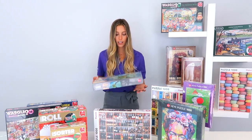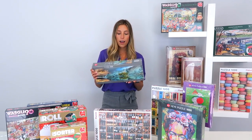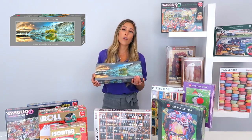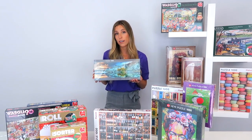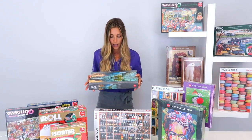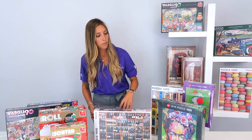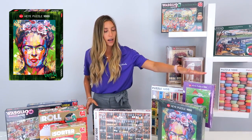Our first brand is Heya. Heya is made in Germany and an interesting fact about this company is that all of their artwork is licensed, so you won't see this artwork on any other brand. They also have a very wide variety — landscapes, paintings, and cartoon.